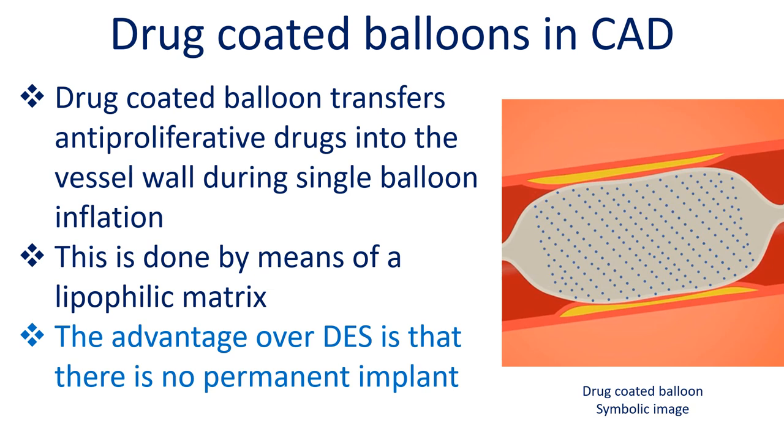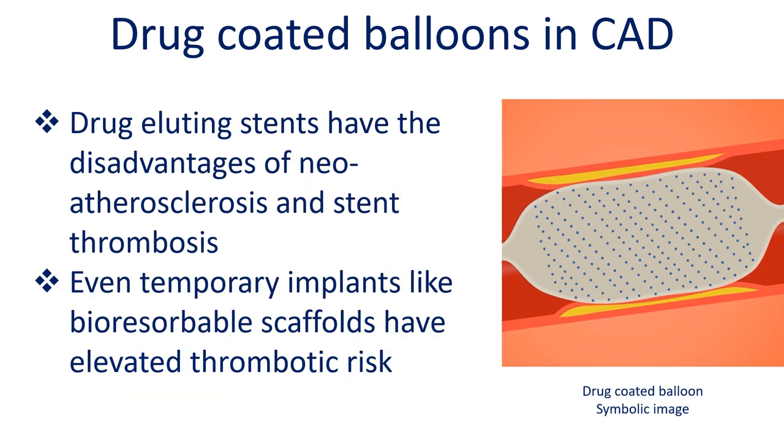The advantage over drug eluting stents is that there is no permanent implant. Drug eluting stents have the disadvantages of neo-atherosclerosis and stent thrombosis. Even temporary implants like bioresorbable scaffolds carry elevated thrombotic risk.